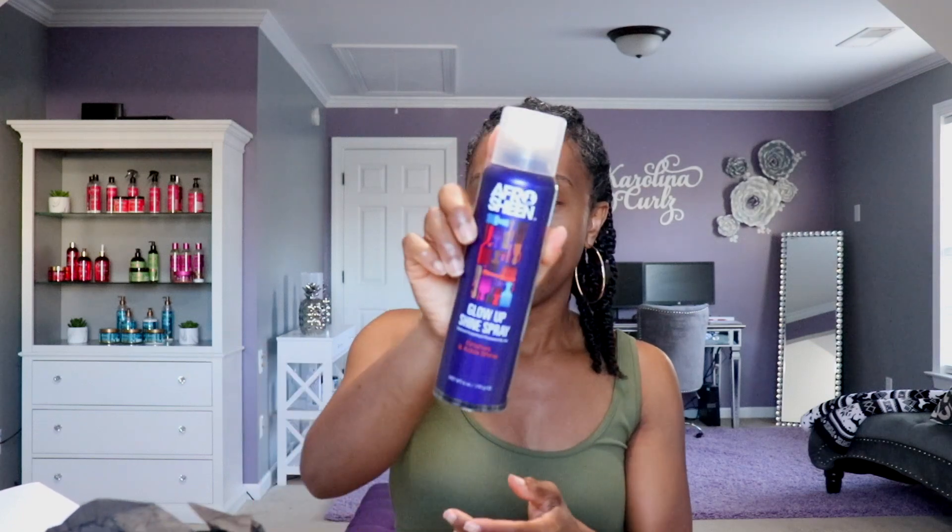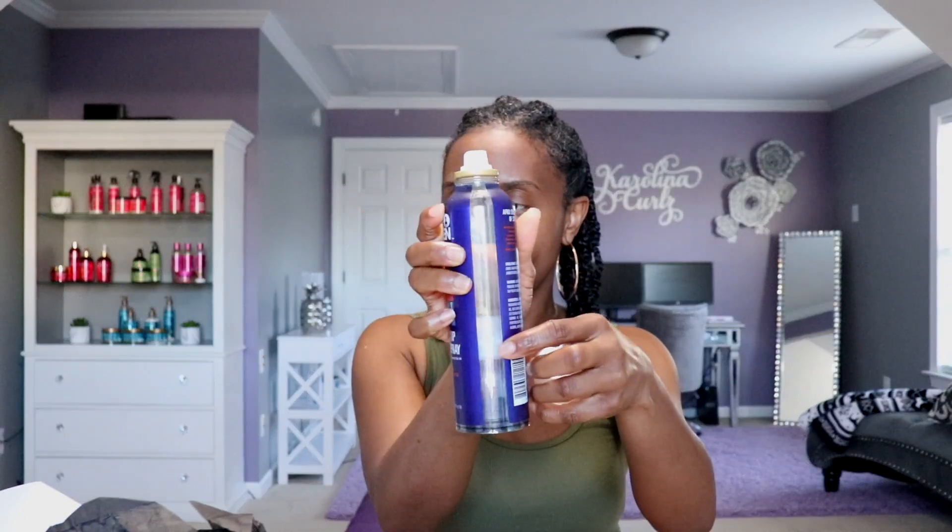And lastly, this is the Glow Up Shine Spray — it finishes and adds shine to the hair. It came packaged in a nice little zip-lock bag, and this is what that looks like. The packaging is pretty cool looking. I'm not sure what that little piece on it is, but anyway, that's the Glow Up Shine Spray.